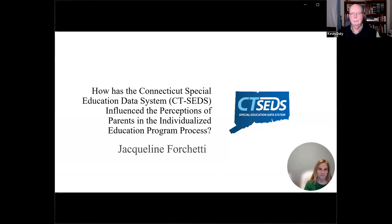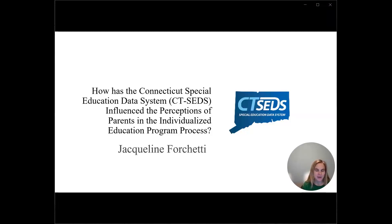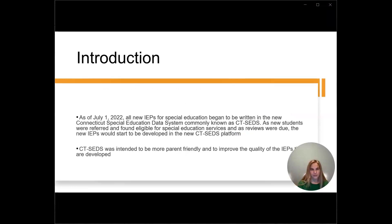Good evening. My name is Jackie Forchetti, and I was asked by Kevin Daly to present my research conducted through Southern Connecticut State University in the Educational Leadership Doctoral Program. The title of my dissertation was: How Has the Connecticut Special Education Data System, commonly known as CT-SEDS, influenced the perceptions of parents in the individualized education program process.